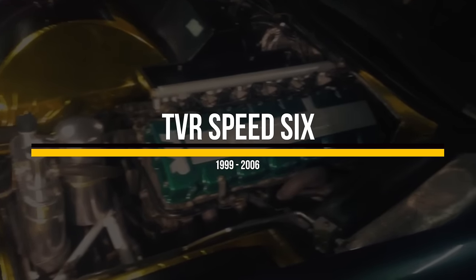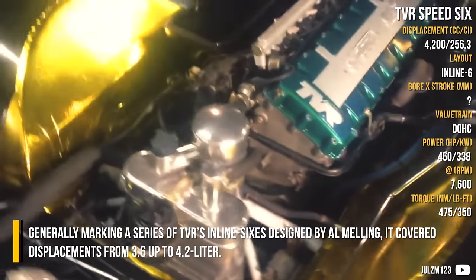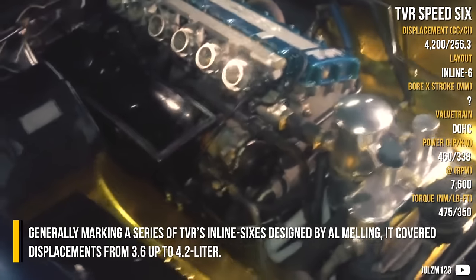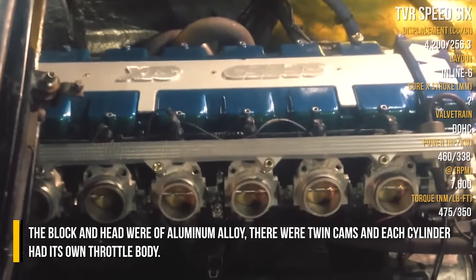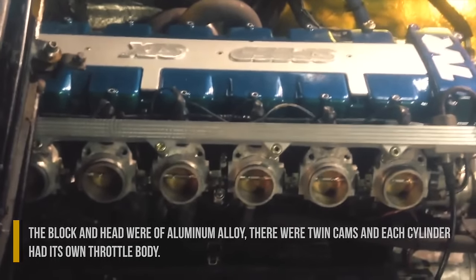TVR Speed 6. Generally marketed as a series of TVR's inline 6s, designed by Al Melling, it covered displacements from 3.6 up to 4.2 litres. The 4-litre was the most common, but all shared the same features: the block and head were of an aluminum alloy, with twin cams, and each cylinder had its own throttle body.